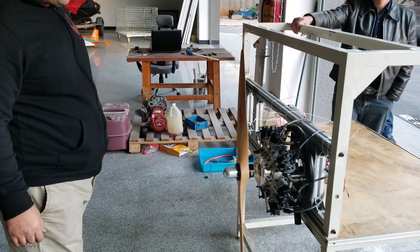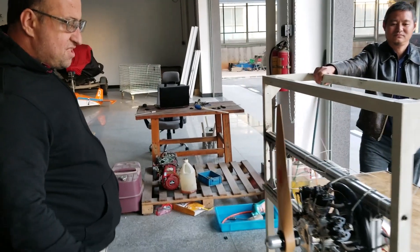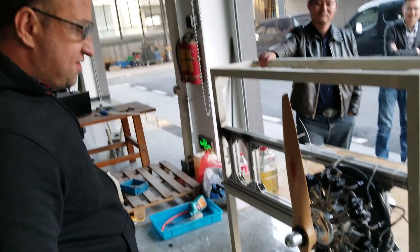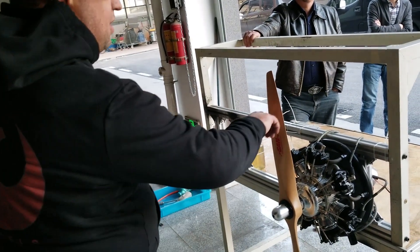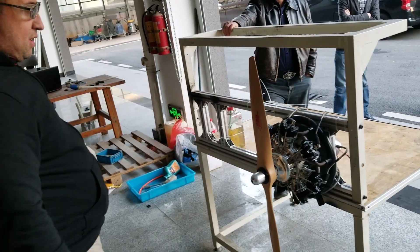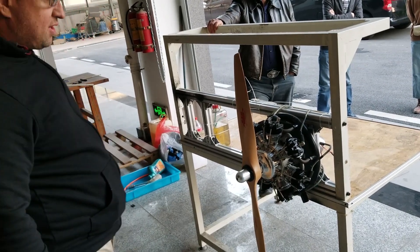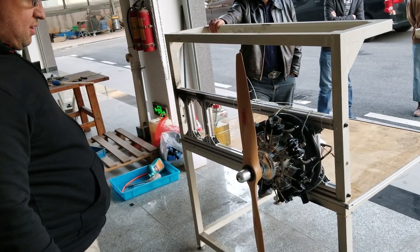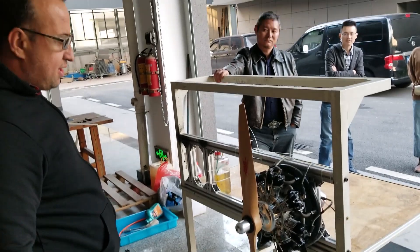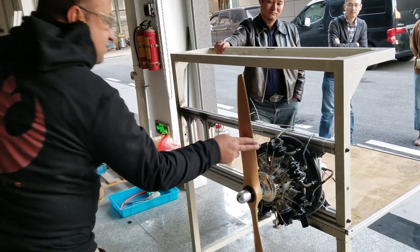All right, here we are at our CXL facility. This is the UMS engine 260cc. The prop is 3412. A new CDI has been developed for this engine. We're going to demonstrate a couple of startups, high transition, and everything for you. So let's give it a start.